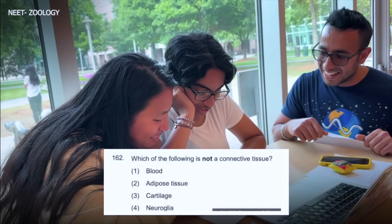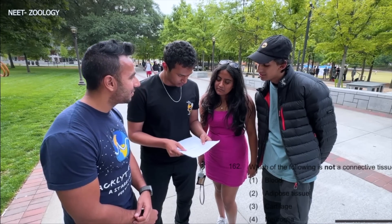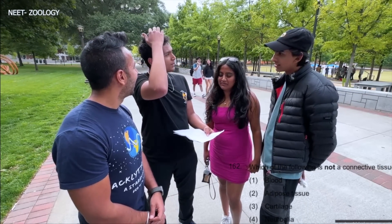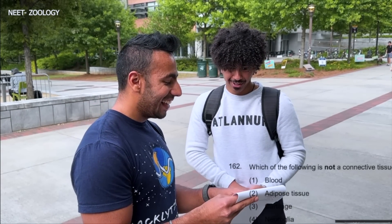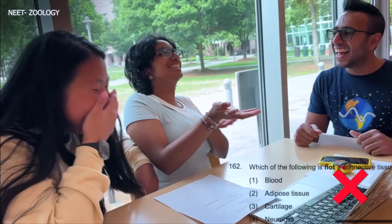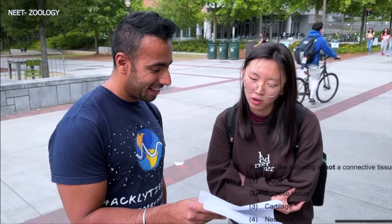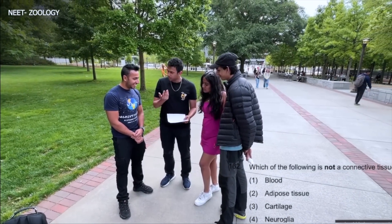Which of the following is not a connective tissue? Blood is definitely a connective tissue. Neuroglia? What are the other types of tissue? Epithelial, connective... Blood is a tissue? Adipose tissue? Number four — neuroglia. That's right! Neuroglia. That is right.